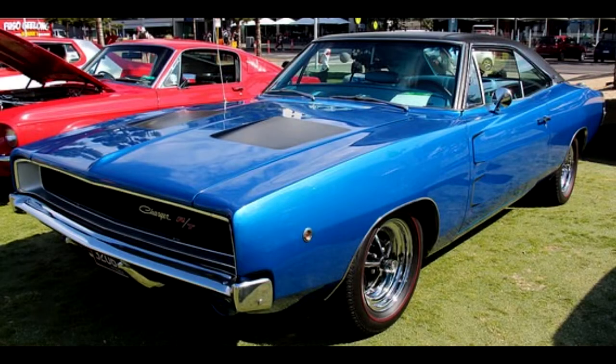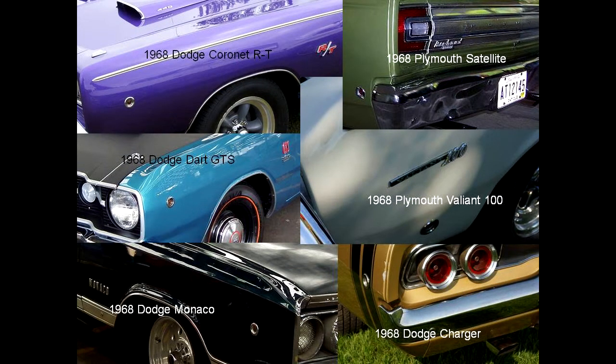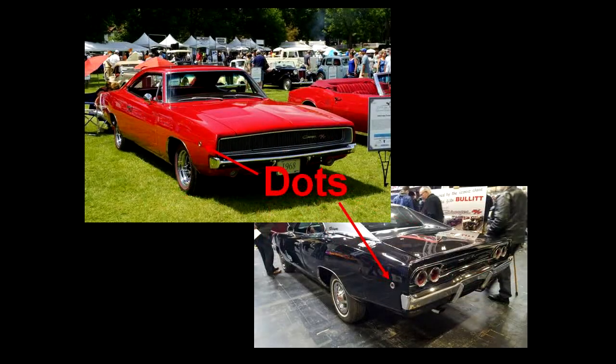The key to telling the Chargers apart lies with the front end. For the 1968 model year, the federal government mandated side marker lights. Dodge and Plymouth complied by punching round holes in front and rear fenders and sticking in simple dot lights. This makes identification of the 1968s easy even if you can't tell a Coronet from a Charger or a Valiant from a Dart. If there's a dot, it's a '68. All of them.